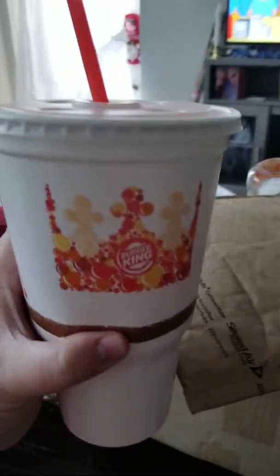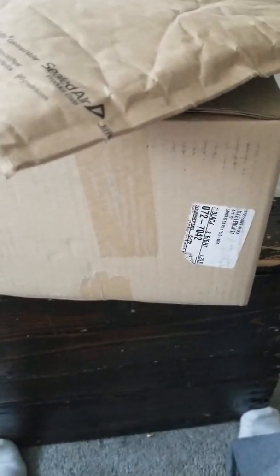Hey guys, sorry, I just kept on eating lunch. I've got two more packages in the mail, so I'm gonna open them.